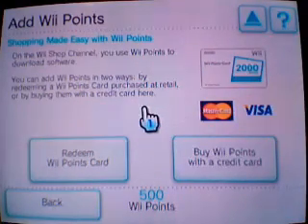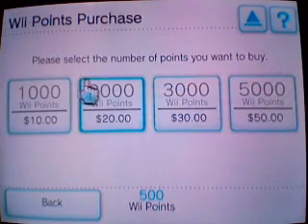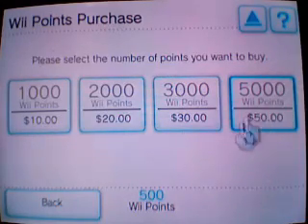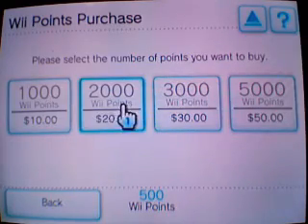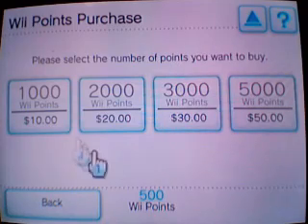So you're paying about $27 for 2,000 Wii Points in a store. But if you go down to 'Buy Wii Points' with a credit card, you can buy them in amounts of 1,000, 2,000, 3,000, or 5,000. As you'll see, the 2,000 Wii Points option is only $20 online — it cost me $21.07 after tax, compared to $27 in a store.